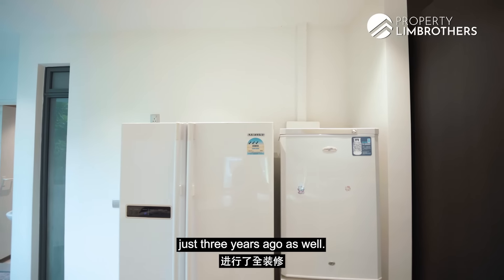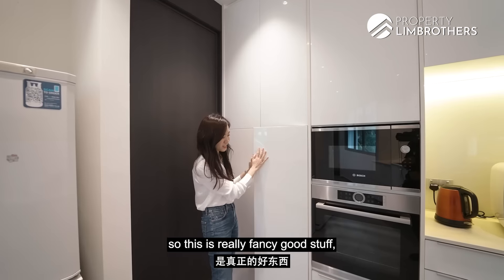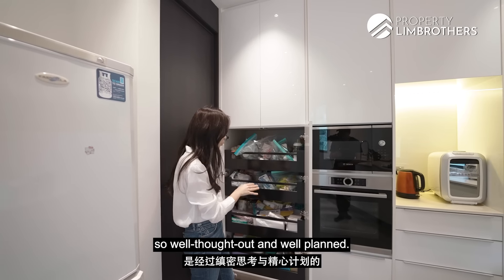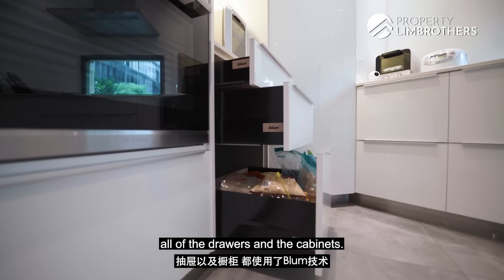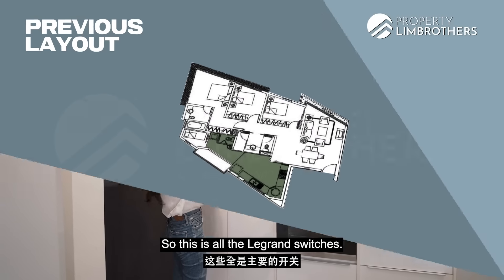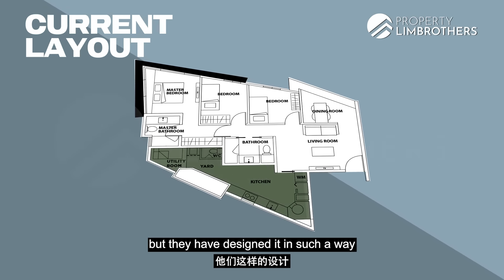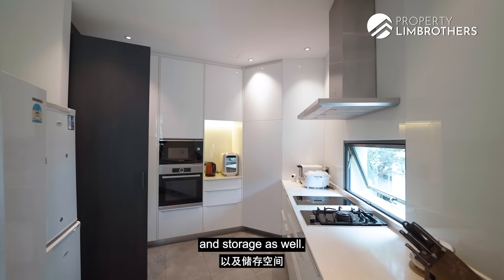The entire kitchen was gut renovated just three years ago as well. The tiles and flooring are really stone-like, and the cabinets are all acrylic — really fancy, not your regular laminate. All the storage solutions in the kitchen are so well thought out and well planned. They have used Blum for all of the hinges, drawers and cabinets — they're all soft close. The switches are nicely concealed, and these are all grand switches. They've re-orientated the kitchen layout in such a way that they've fully utilized the space and incorporated so much countertop space and storage.